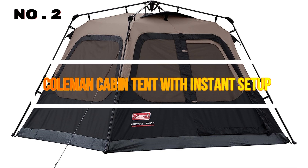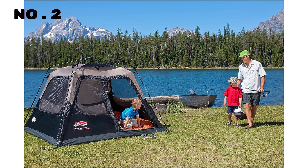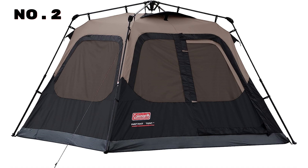Number 2: Coleman Cabin Tent with Instant Setup. Elevate your camping experience with this incredible weatherproof tent. This versatile tent comes in 4, 6, 8, and 10-person sizes, perfect for any group. With WeatherTech technology, it offers patented welded floors and inverted seams to ensure you stay dry, no matter the weather.